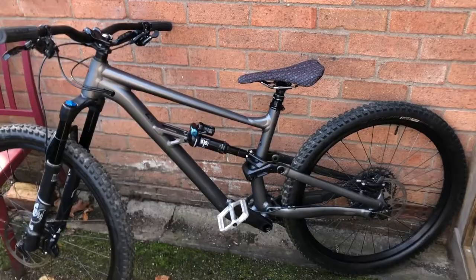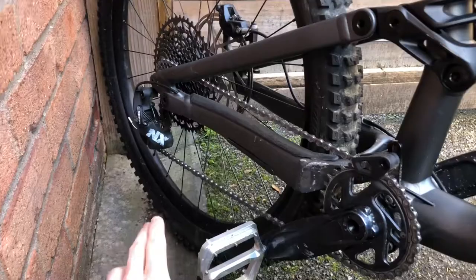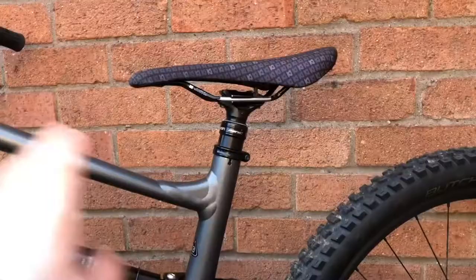You get SRAM NX drivetrain, which is fantastic — just as good as the X01 I had on my old bike. It comes with NX cranks stock, but I upgraded to the GX ones just because they look a bit nicer. No performance issues with the NX ones, but the GX cranks look a little better.